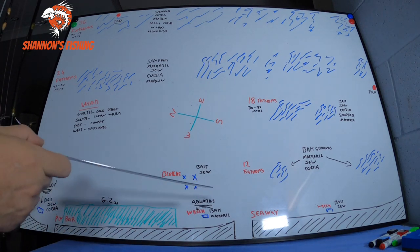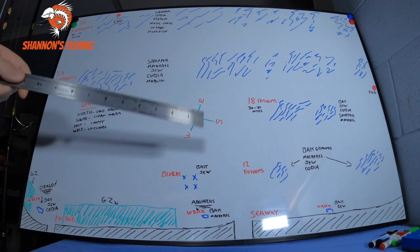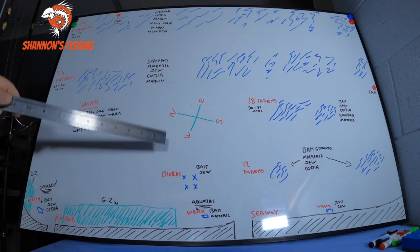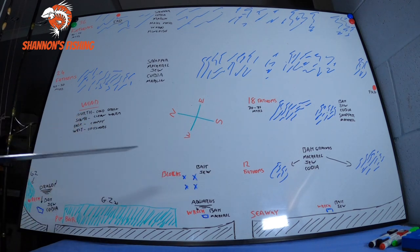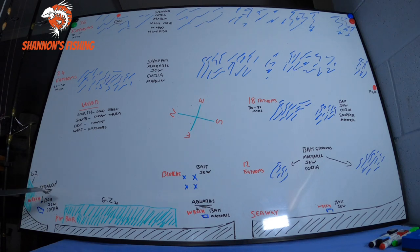Depending on water colour and temperature these fish will move around — I've just put down what we mainly catch on the reefs. The blocks is mainly bait and dew but at times you can catch cobia and we have caught mackerel there over summer. There's a green zone — the pin bar — on your charts. A little further north there's a wreck called the Dragon, a very famous wreck. A good spot to get bait, a top jewfish spot over the winter months, and of course monster cobia — and unfortunately a lot of sharks. It's a good shark spot.